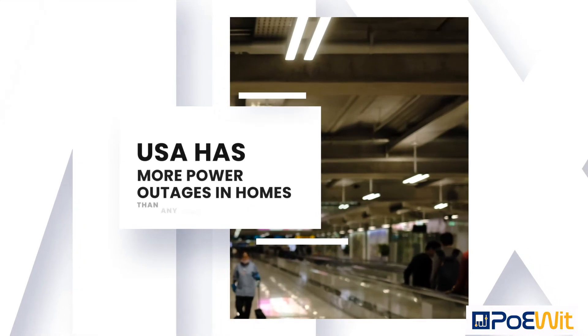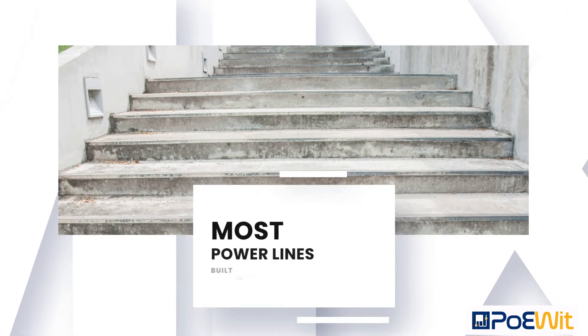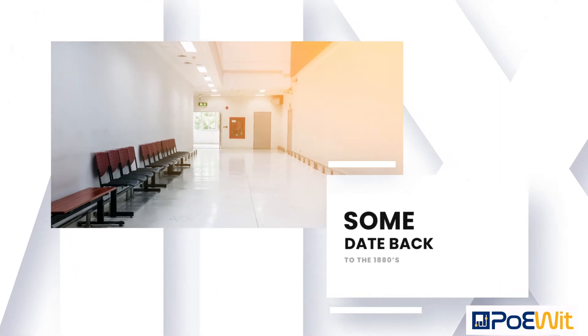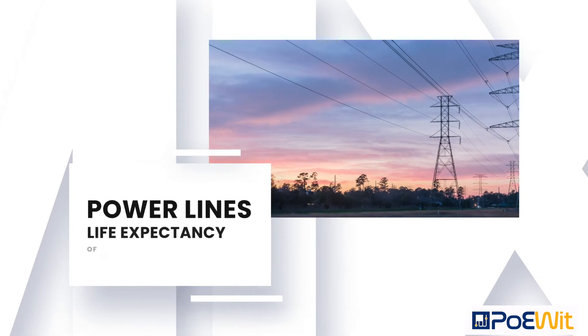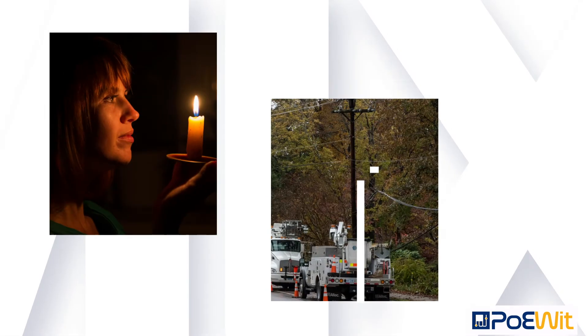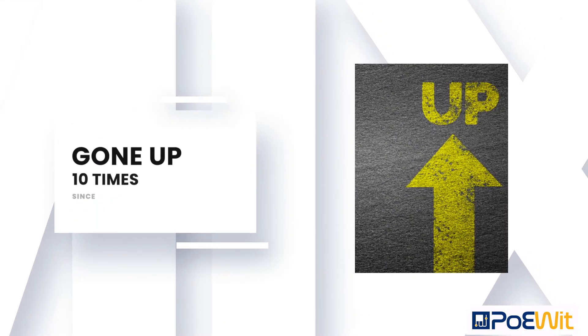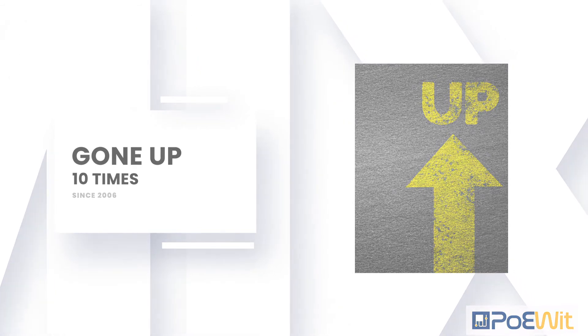Yet according to a report by Climate Central, the US has more power outages in homes than any other developed country. Most of our power lines were built in the 1950s and some date back to the 1880s. Power lines have a life expectancy of 40 years. In 2016, the average utility customer had 1.3 power interruptions that averaged 4 hours, and that has gone up 10 times since 2006.